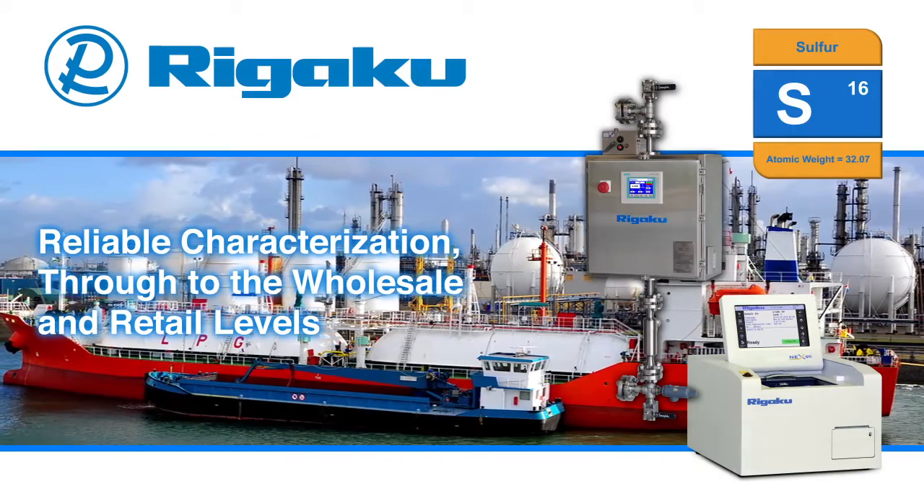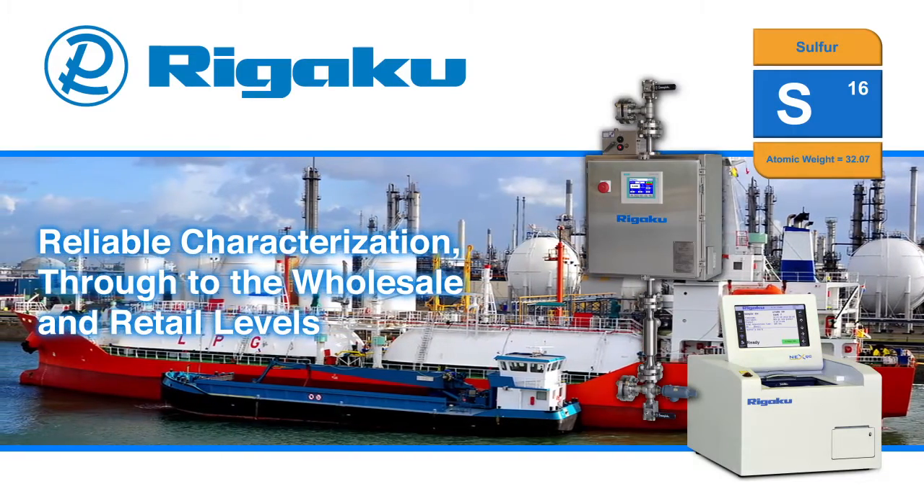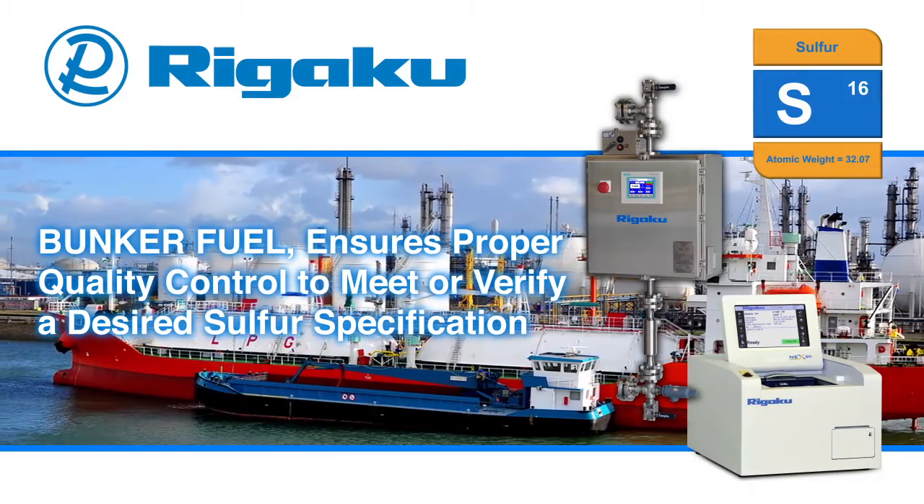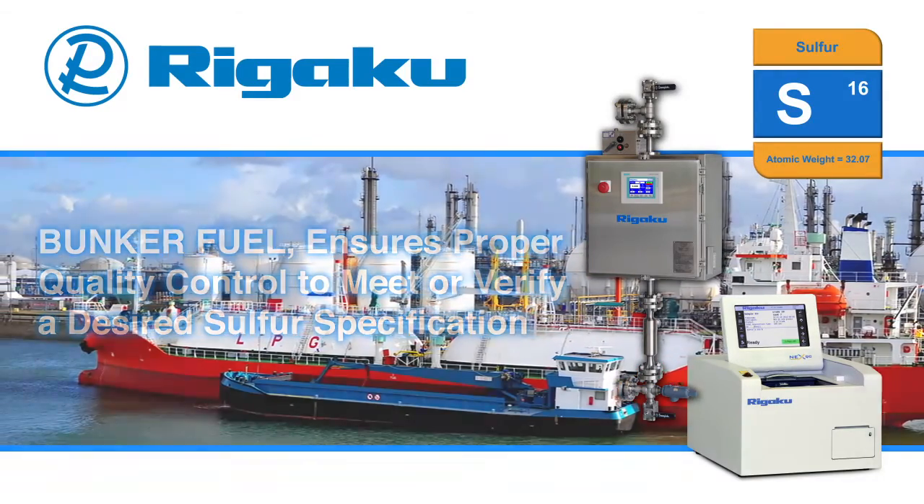Reliable characterization through to the wholesale and retail levels — like bunker fuel control — ensures proper quality control to meet or verify desired sulfur specification.